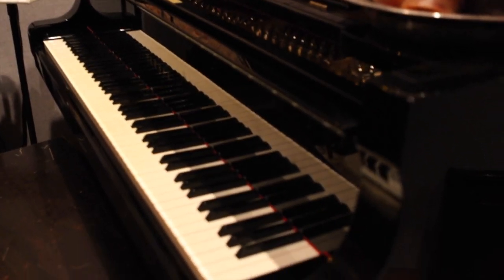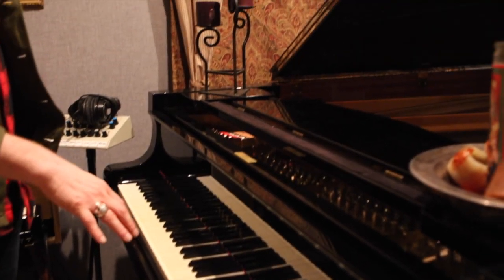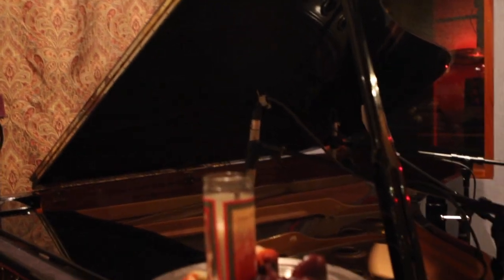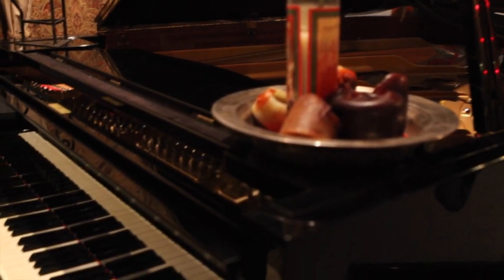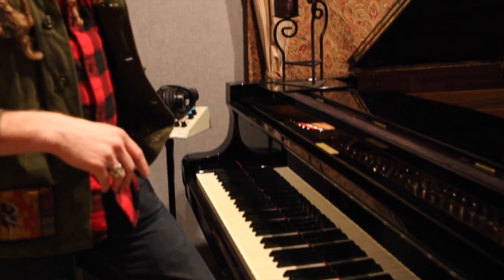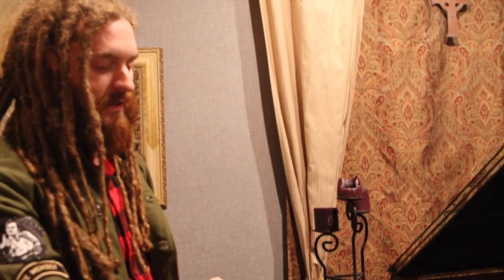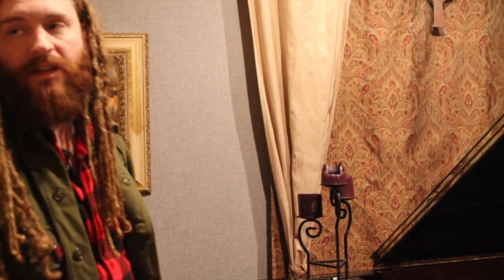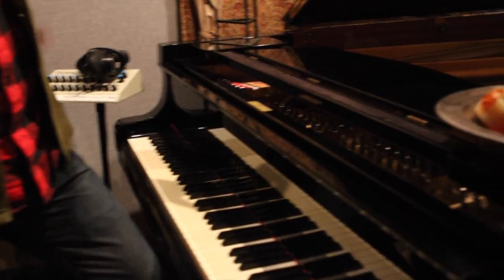Here you've got the grand — this is a Yamaha C7. It was actually here when I purchased the studio in 2009, and they had never taken the plastic off the felts from the factory. So it was like having a brand new piano to work with. I called Nicky Chavez from In Tune Music, and he came in and revoiced the piano and worked on all the hammers so it's really open and beautiful sounding.